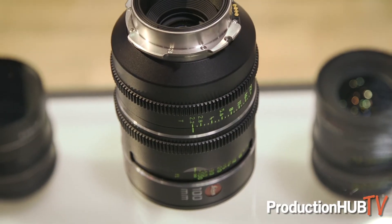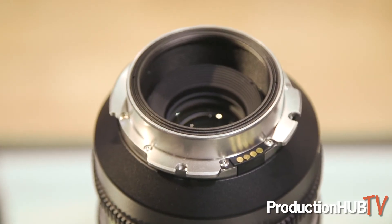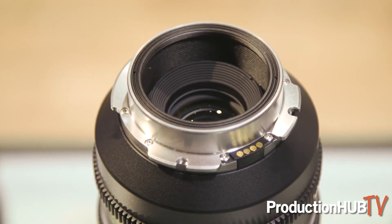In addition, we're also introducing an LPL mount to work with the Arri Alexa LF camera. This will be a user-swappable mount that can be changed on existing lenses, or can be ordered with multiple mounts at the time of purchase.